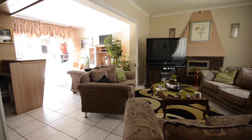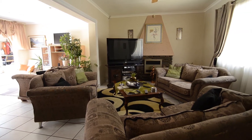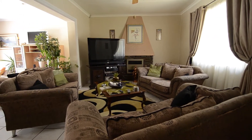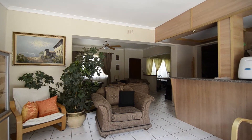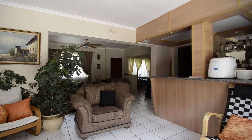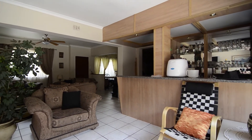The TV lounge boasts a ceiling fan, cosy built-in fireplace as well as a JetMaster fireplace. The entertainment area offers a built-in bar with ample storage space. Leading from the entertainment area there is a study, perfect as a home office.